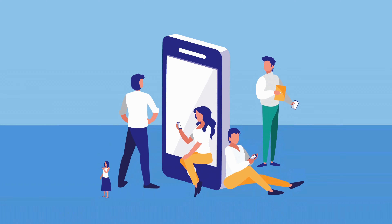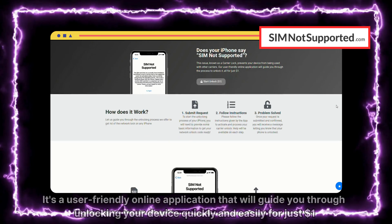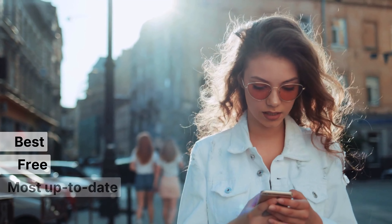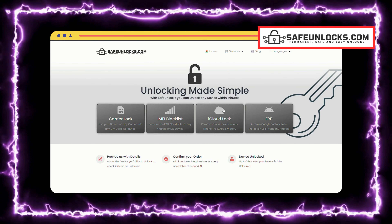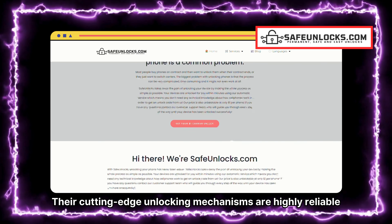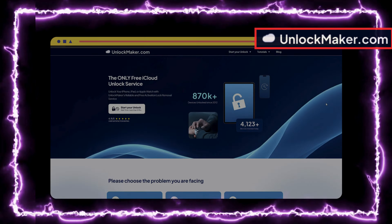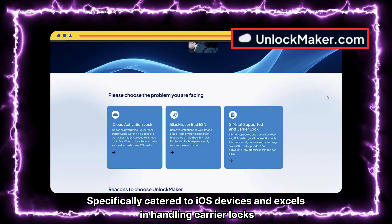Let's talk about some services that can help you fix the SIM not supported issue. First up is simnotsupported.com — a user-friendly online application that will guide you through unlocking your device quickly and easily for just $1. Next, there's Safe Unlocks, which has a long history of great service and excellent reviews, with highly reliable unlocking mechanisms. Then we have Unlock Here, an AI-powered web-based unlocking service. Lastly, unlockmaker.com is specifically catered to iOS devices and excels in handling carrier locks.